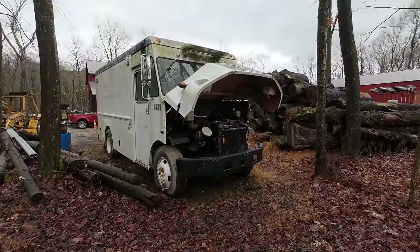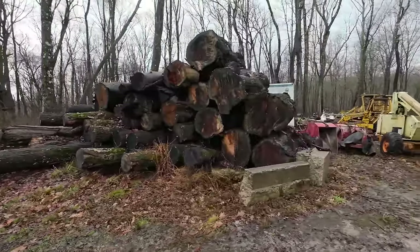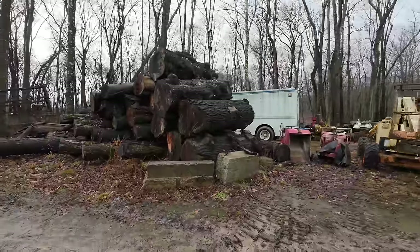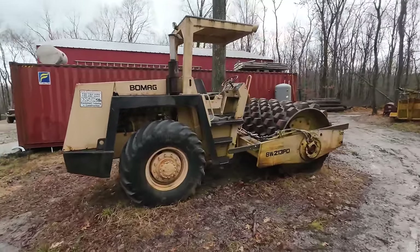This whole big pile of logs right here is all for the sawmill whenever we get to that with all my free time.